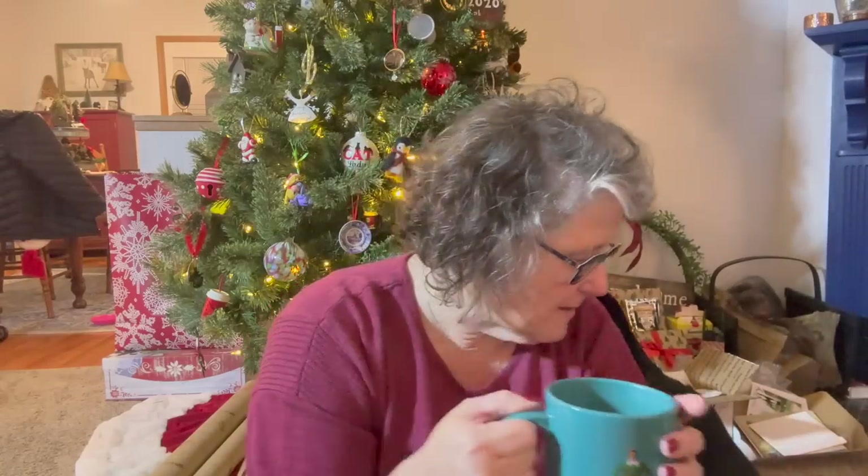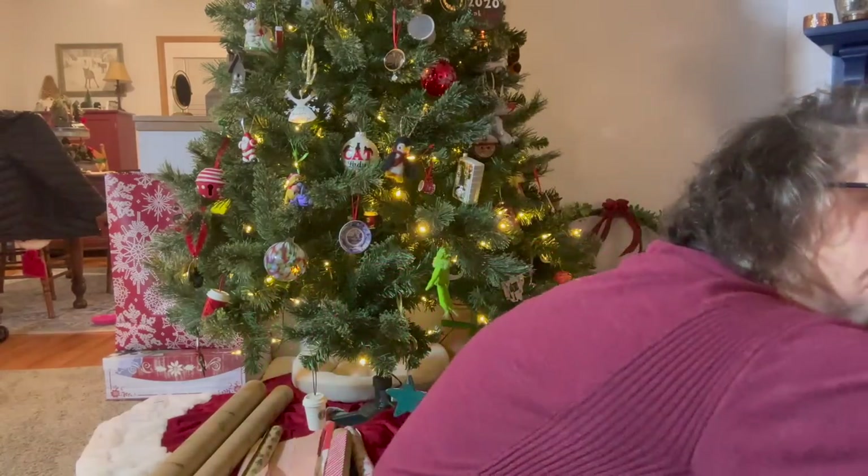I do have my elf mug and it also tells me that an elf's four main food groups are candy canes, candy, candy corn, and syrup. Delicious. I need coffee to keep me on the go.